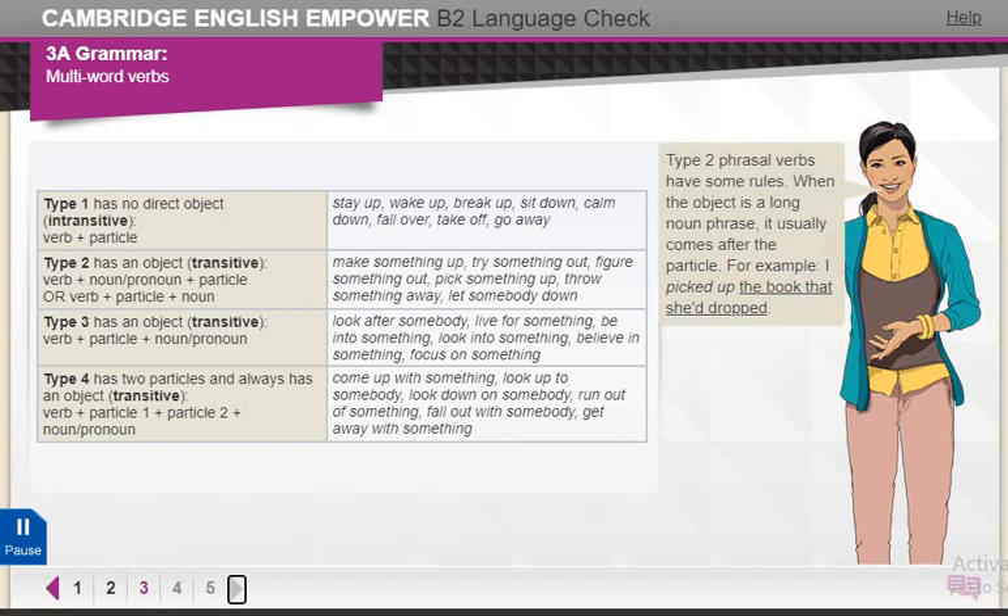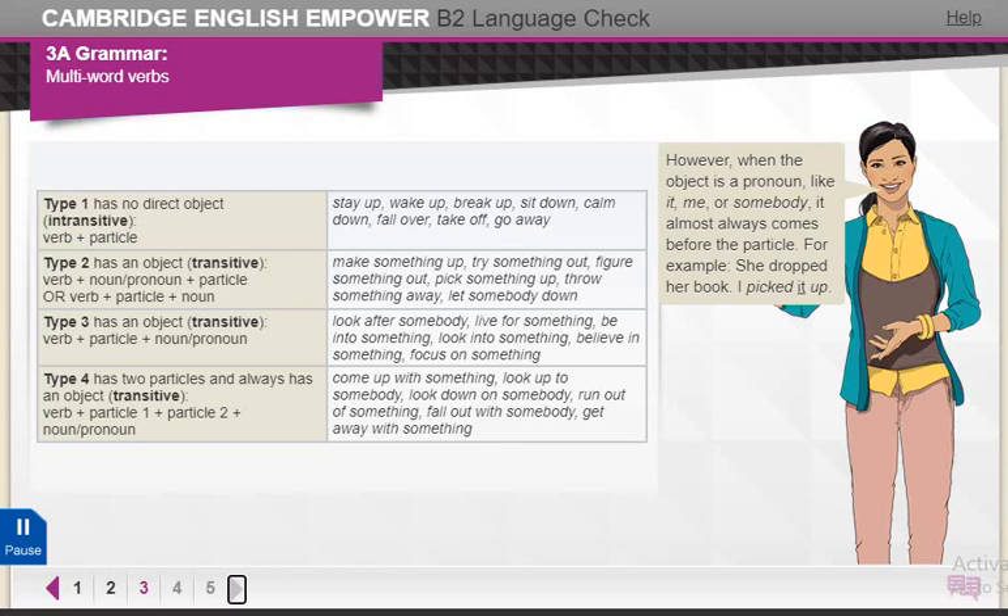Type 2 phrasal verbs have some rules. When the object is a long noun phrase, it usually comes after the particle. For example, I picked up the book that she dropped. However, when the object is a pronoun, like it, me, or somebody, it almost always comes before the particle. When the object is a short noun phrase of up to three words, it can come before or after the particle. For example, I picked her book up, or I picked up her book.